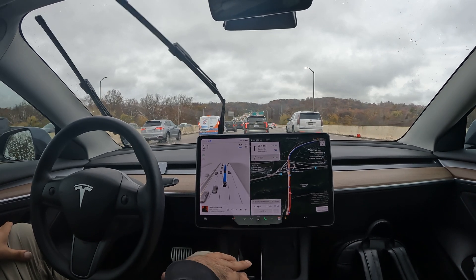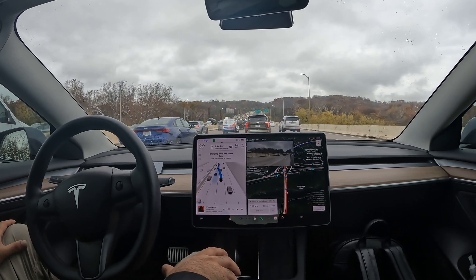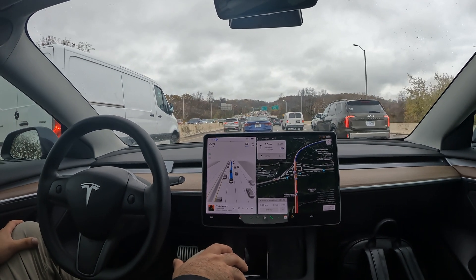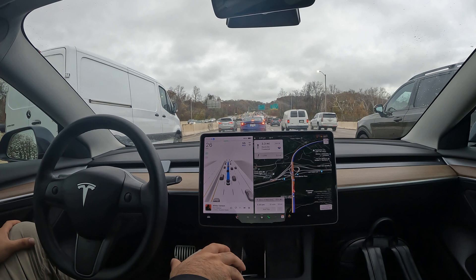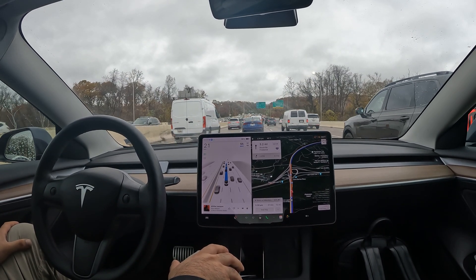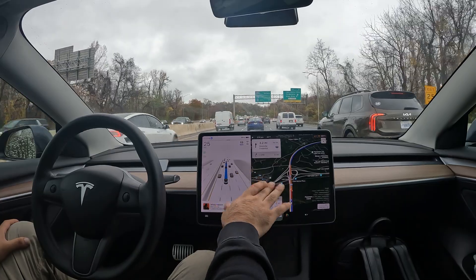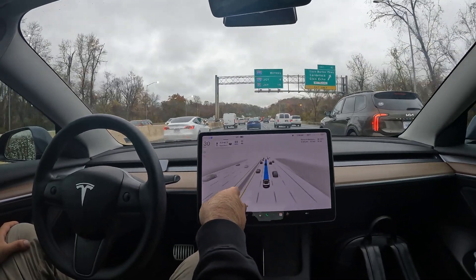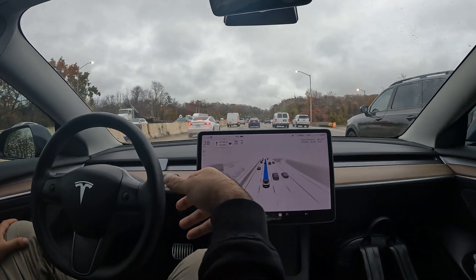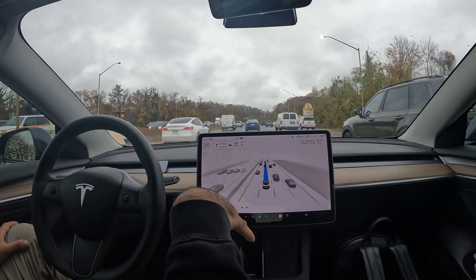Here we are on the American Legion Bridge, officially entering the state of Maryland. Really fantastic job with FSD — notice how it switched lanes right there in the middle of the bridge. It detected this lane was moving a bit faster and decided to take it. It does a really good job analyzing everything in front of me and providing a live feed of the cars around me, how fast they're going in relation to me, and how far they are.